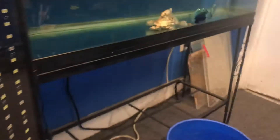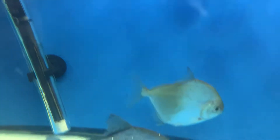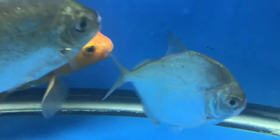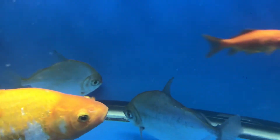He got my two silver dollars pretty beat up — well, not beat up, but if you can see their lips, they're injured-looking, like as if they were locking lips fighting with somebody. The culprit I'm blaming is that Malawi eye biter — they're known bullies like that. This tank is my sole fish holding tank, so to speak.